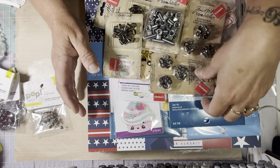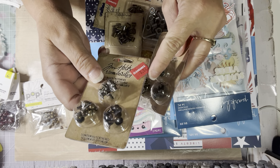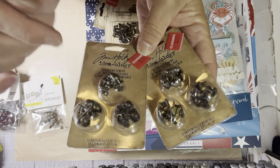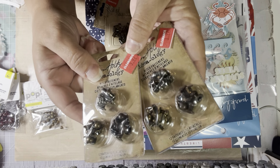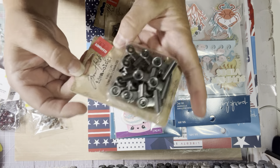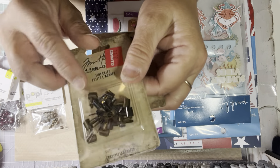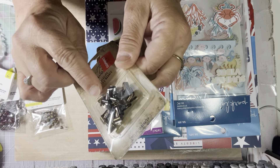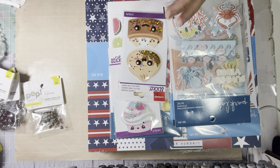I picked up this Tim Holtz stuff because it was on clearance, for someone who was looking for stuff like this. These were $3.97 and I got two — they're the little things that close your journal books and stuff like that. And these were $3.47. Then they had these little tiny mini clips, and there were two of them, also $3.47. So I got those — all of that is for a friend.